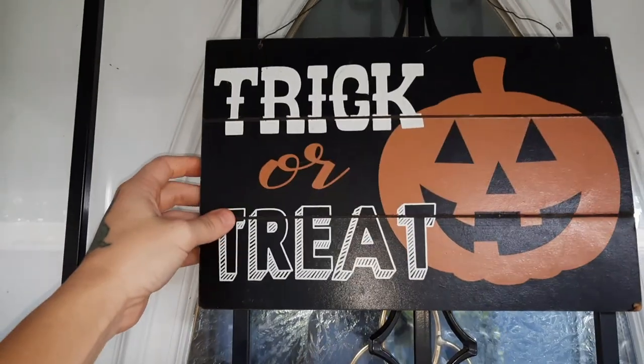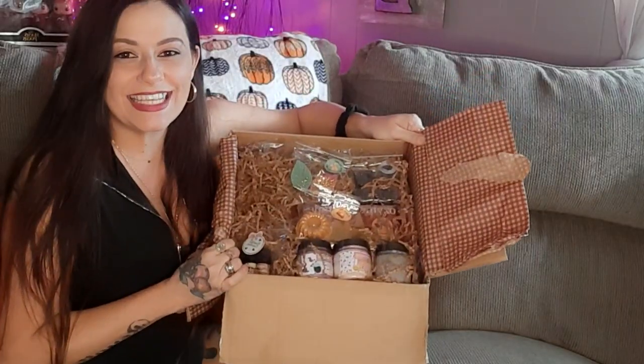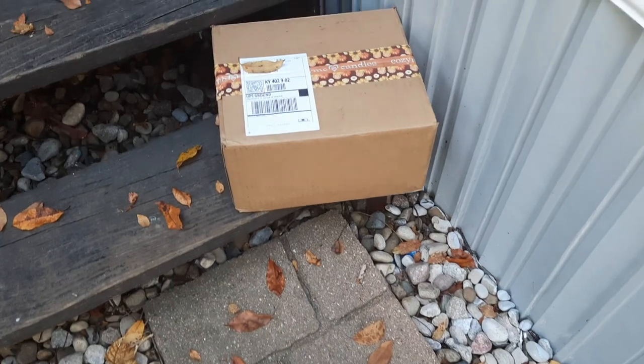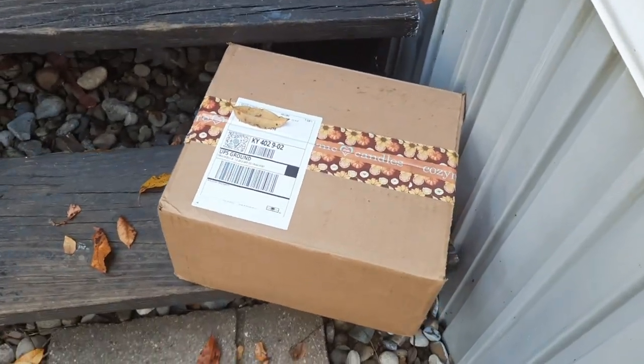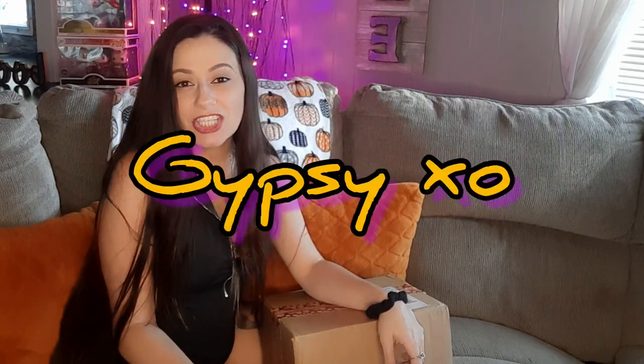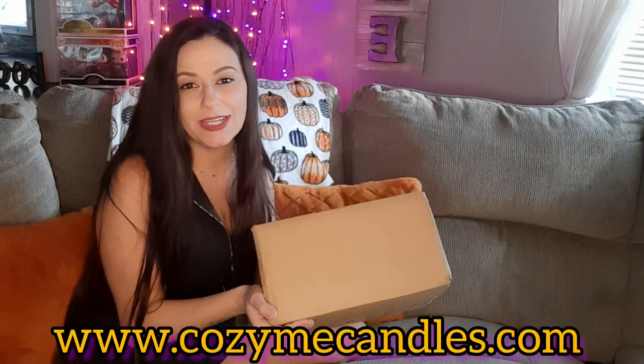I do have a discount code for all of my followers. What's up guys and welcome back to my channel. So in today's video, I am going to be unboxing this package from Cozini Candles. This is her latest fall collection and I'm so excited about it. You guys know that I love everything fall.